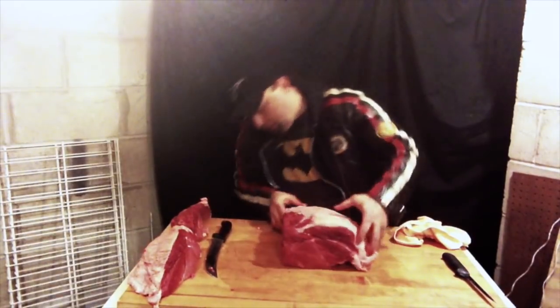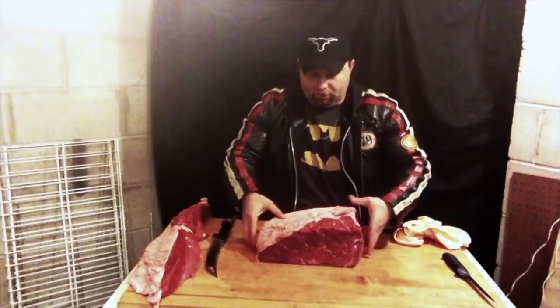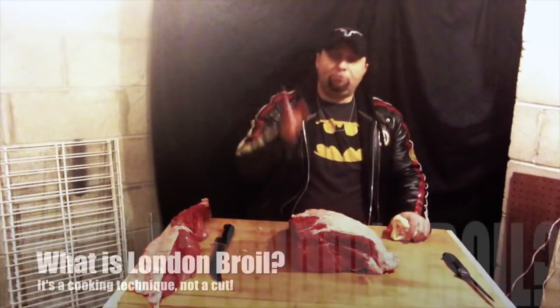Okay, so you can see we still have to do a little bit of trimming here, but now you can start to see how this is going to become a top round steak — that's the shape you're used to, right? And that's where we start getting into this piece and we can start slicing it for steaks.